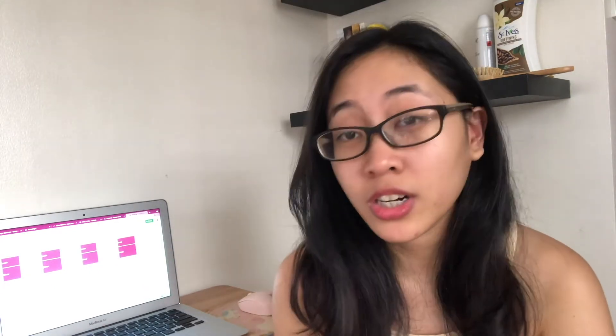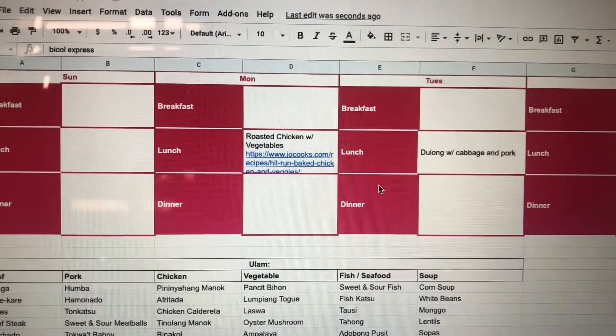Today's Friday and tomorrow we're going to be going to SNR to buy groceries. Before we do that, I really like to plan our meals first and make a grocery list, because if you have a list it would be easier for you to get groceries — you know what you should get and you know which aisle you should go to.